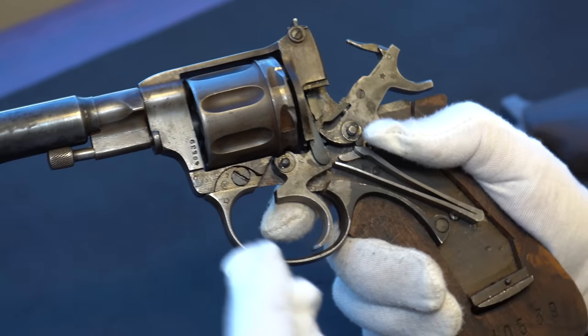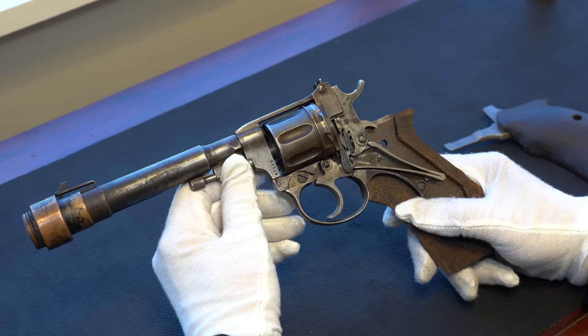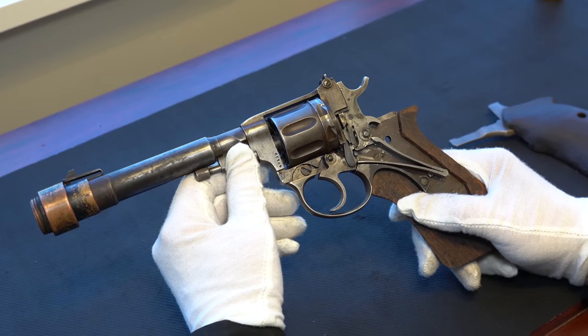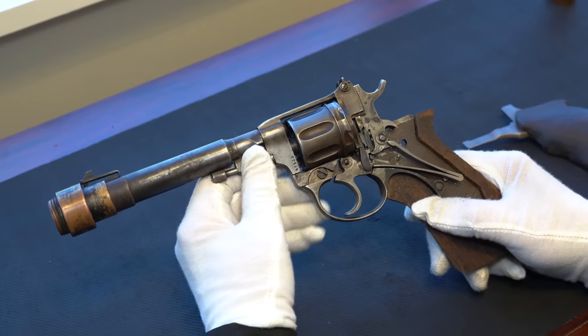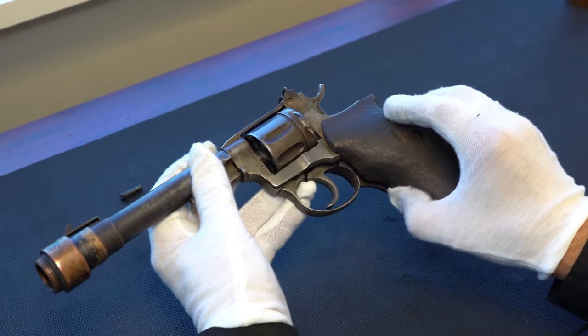This gun has a story to tell. There's no way to say it was part of the assassination team that came in and was later captured. The only thing we can say is this was brought back by an American intelligence officer who was stationed in Tehran. Now let's take a look at his scrapbook.